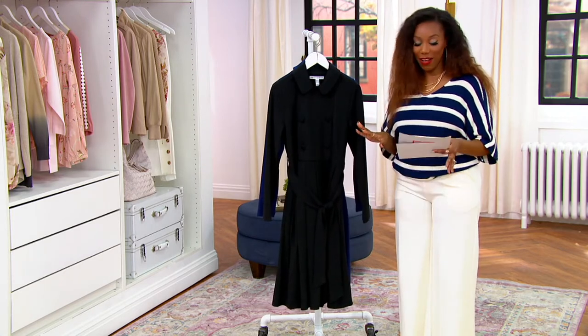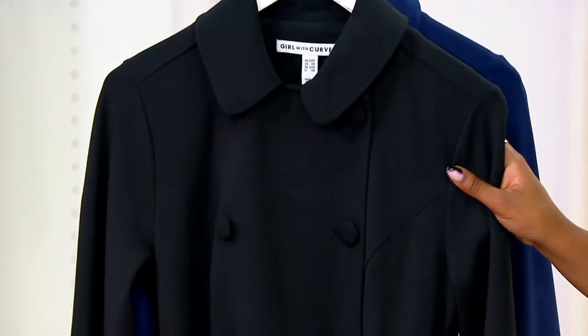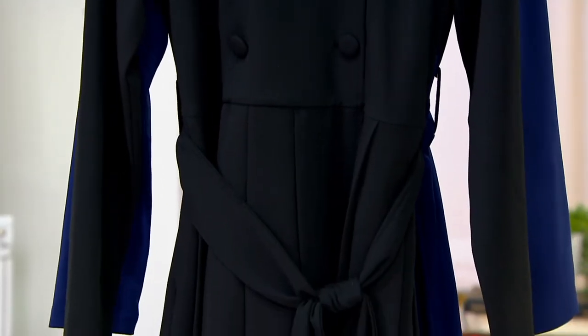You want to shop for this before the end of the day. Extra extra small through 5X available. Tanisha, this is a really great design — it feels borrowed from the boys, but perfect for us girls.